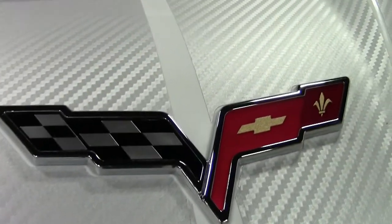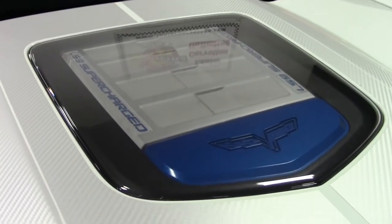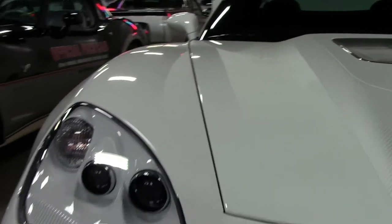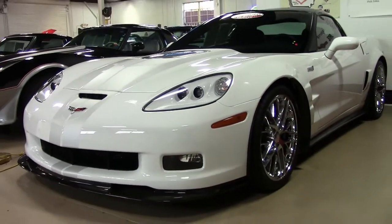This is a 3ZR. The 3ZR was the top of the line for a ZR1 and it got you the custom leather wrapped interior, nav radio, nine speaker Bose system, memory package, heated seats, power telescoping, and a home remote.